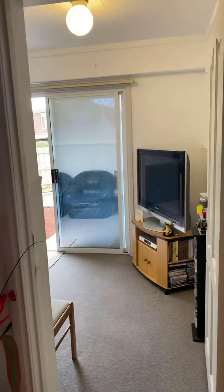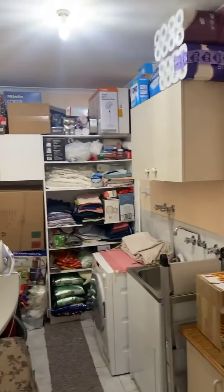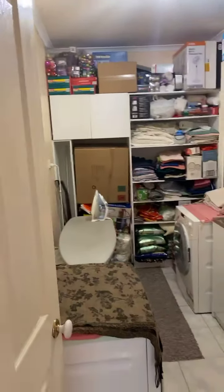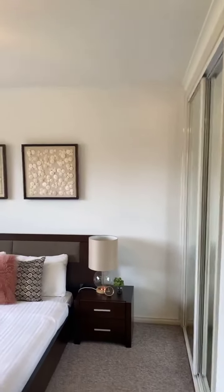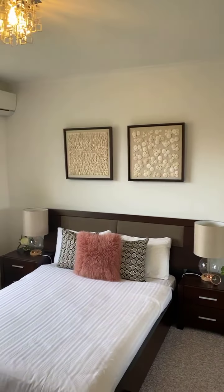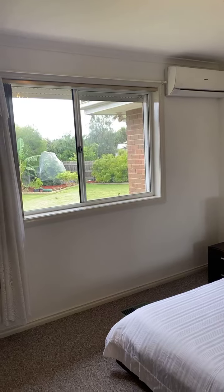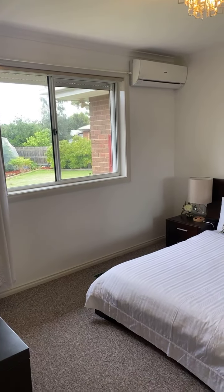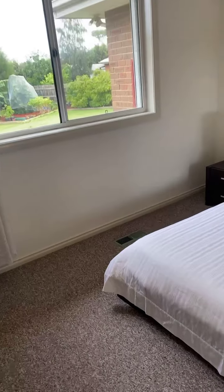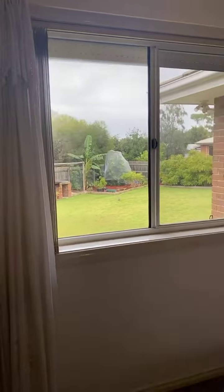Let me show you the laundry here — we've got a laundry with lots of space. And here's our last bedroom. We also have split system air conditioning and ducted heating from the floor right there. That is the backyard, I'll take you through in a second.